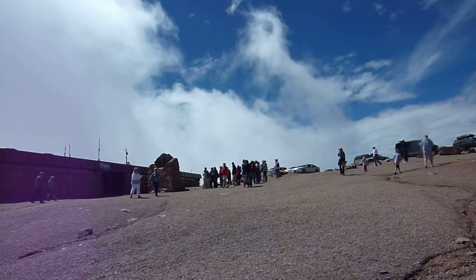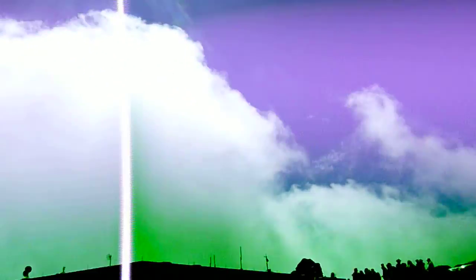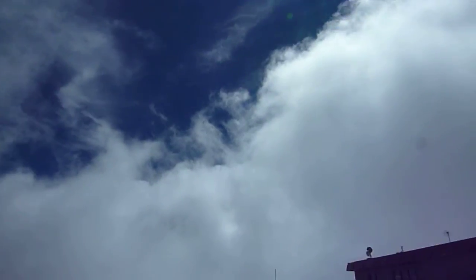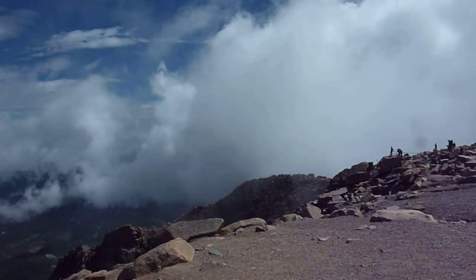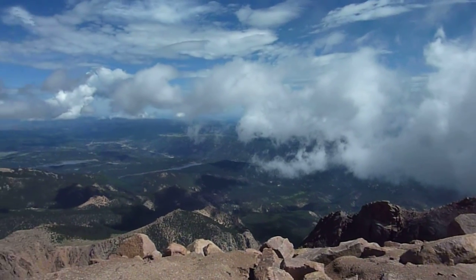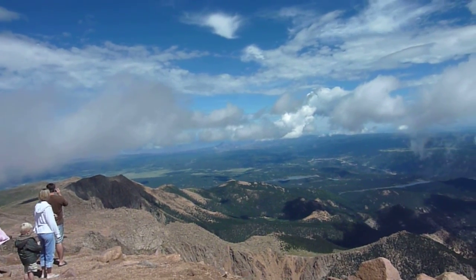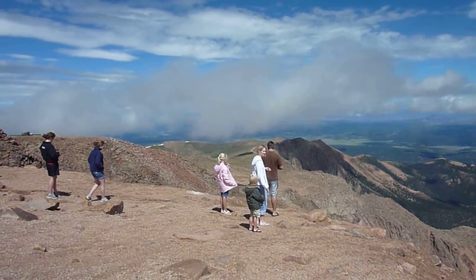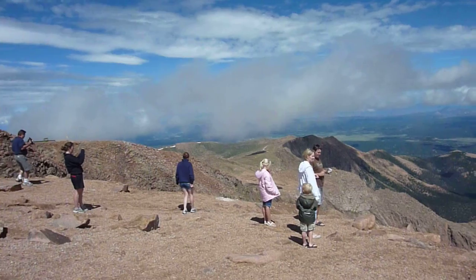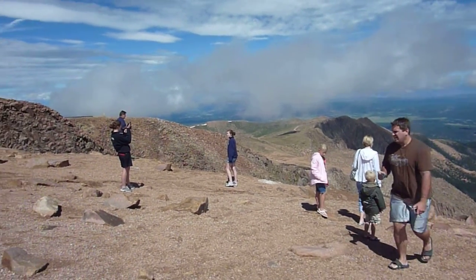We're still atop Pikes Peak. It's fascinating to watch the clouds move so quickly right up here, quite close it would seem as well. The views out here to the north-northeast are really great. You can actually see part of the road out that way — a couple of parts, dirt road sections.